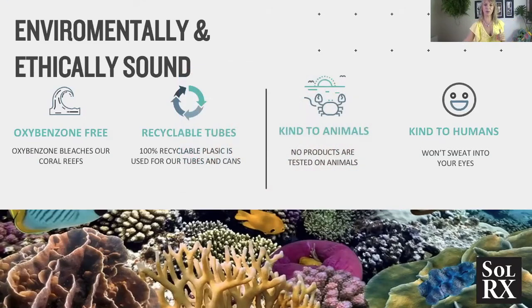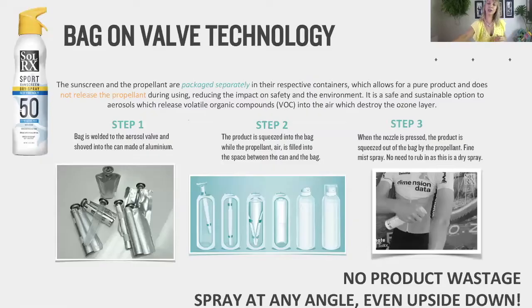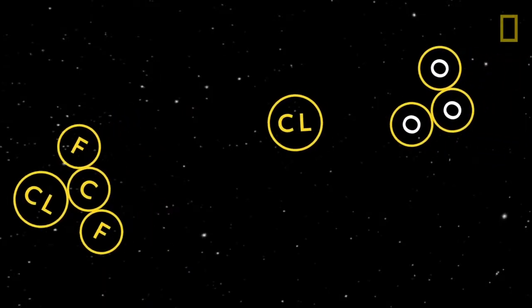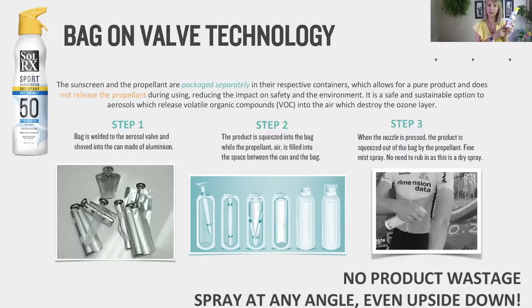Our products don't sweat into your eyes and cause them to burn, which is a complaint of many sports people. Our aerosol cans make use of a unique technology called Bag on Valve, which is found to be a far better, environmentally sound spray solution. Ordinarily in an aerosol, the propellants and ingredients are mixed together, and when you spray, that releases volatile organic compounds — VOCs — which go up and destroy the ozone layer. With Bag on Valve, the propellants and the sunscreen are packaged separately, so when the product is released into the atmosphere, the propellant is not released at the same time, causing less environmental damage.